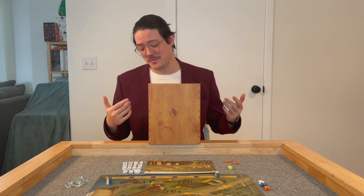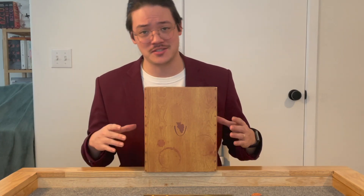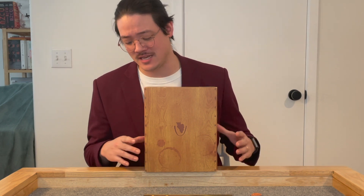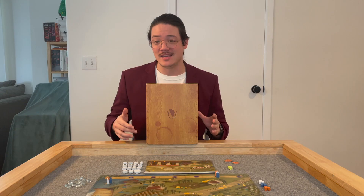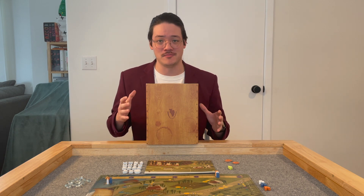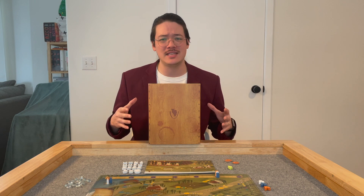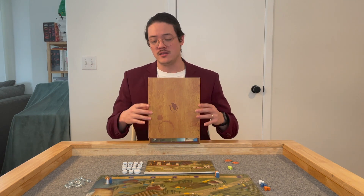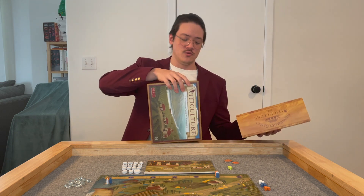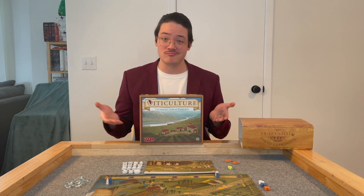The first thing that you notice about this game is this beautiful packaging. This version has a really nice sleeve on the outside that kind of looks like the oaken barrel that the wine might be aged in. It's got rings on it from tastings that might have happened previously, and it really leans into the theme to give you a taste of the experience ahead. When you take the sleeve off, you have also a very, very nice box that would look good on any shelf.